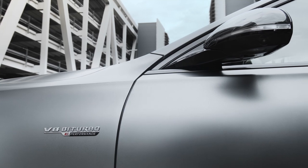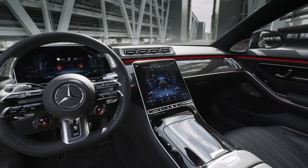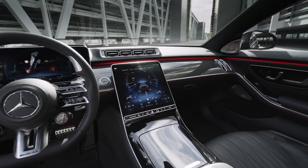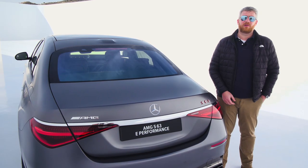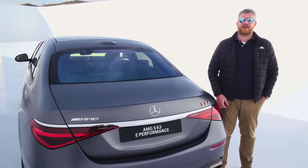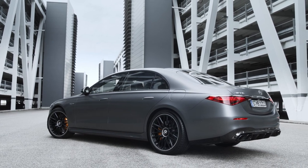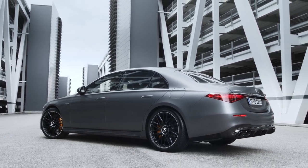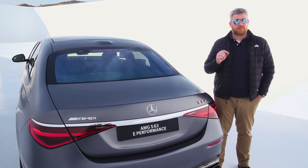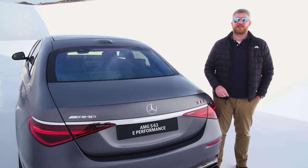AMG has made some big hardware changes to create the S63, but they shouldn't really come with any drawbacks in terms of refinement. In fact, since this car can run on electric power alone, it might actually be more refined than the current S-Class. There's still a lot we don't know about this car, including how efficient the plug-in hybrid powertrain is and just how much it'll cost. We expect to learn all that and much more about the 2023 S63 when it goes on sale near the end of next year.